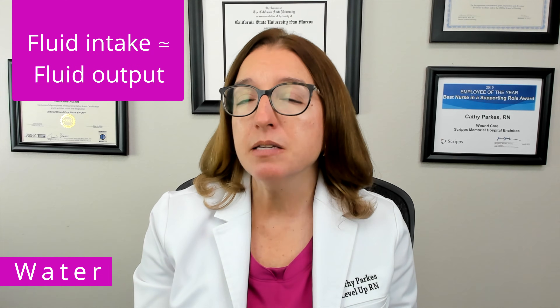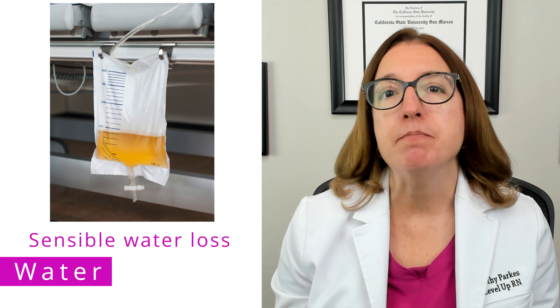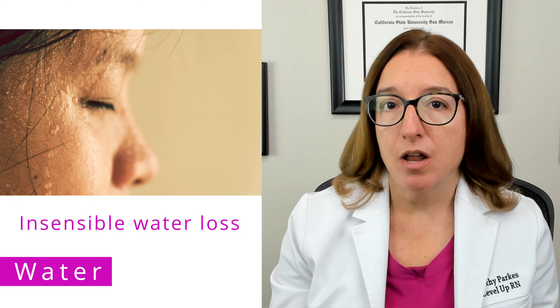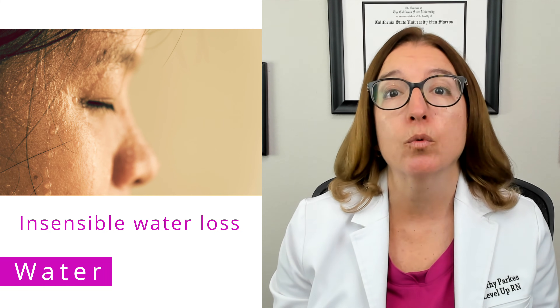Under normal conditions, fluid intake should approximately equal fluid output. Fluid output includes both sensible water loss and insensible water loss. Sensible water loss is water loss that can easily be measured, such as urine output. Insensible water loss is water loss that cannot easily be measured, such as water loss through sweating or respirations.